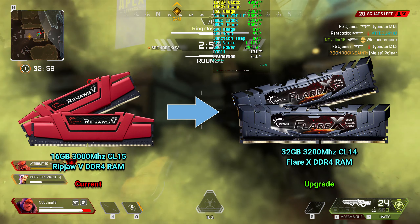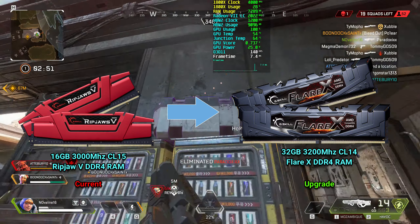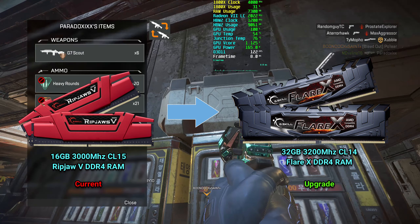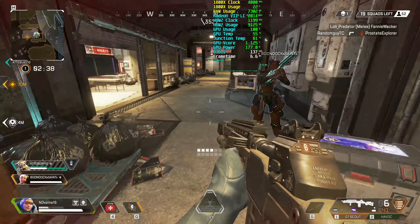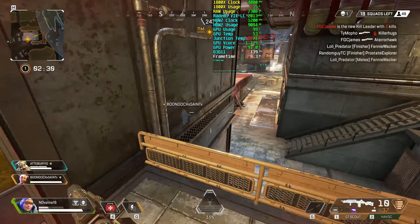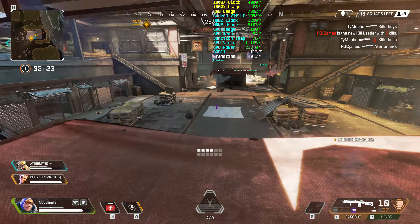Starting off with RAM. I am currently using 16 gigabytes of Ripjaw V CL15 3000 megahertz RAM. I do have 32 gigabytes of this kit but I am currently using the other two dims on my capture rig and a secondary rig I own. I will be upgrading the RAM to 32 gigabytes of Flare X CL14 3200 megahertz RAM. These new Samsung B-die dims will likely overclock much better than my old RAM sticks. I'm hoping to be able to hit at least 3400 megahertz CL14 with a slight bump in voltage, if not better.